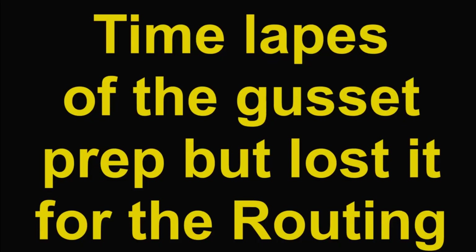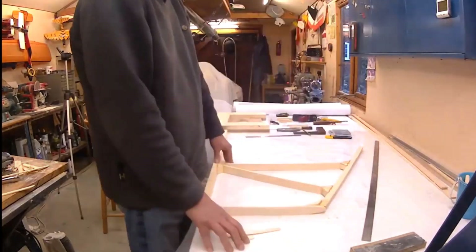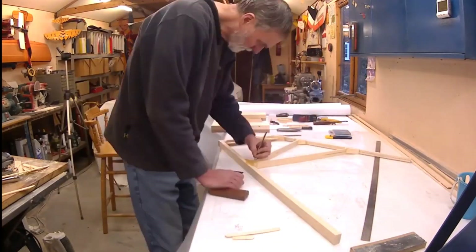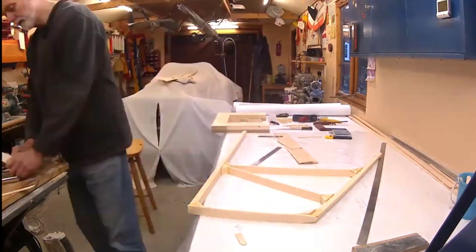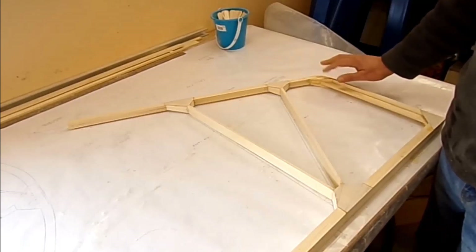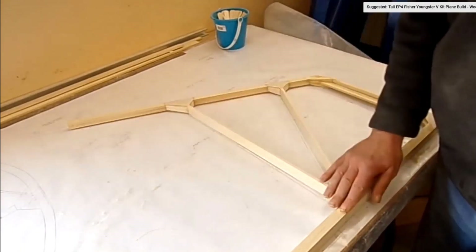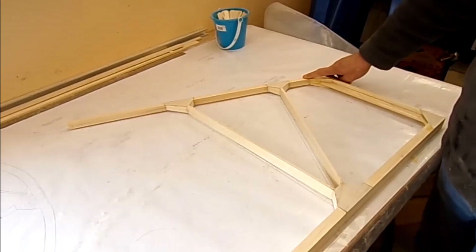Unfortunately the time lapse of the gussets was lost. It's really important on a fin and rudder that the gussets are equal on each side, because people can see both sides - they do show slightly through the covering - so you want to make it as nice as possible. Had a bit of an issue with the gusset here because of the extra material I put into the cheek blocks, but I got around that and the gussets have all worked out extremely well. I'll talk about this gusset in the next episode. 19 hours total.